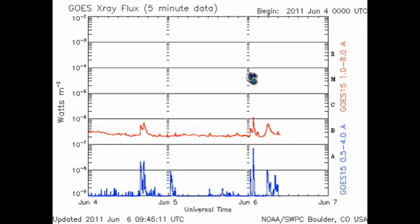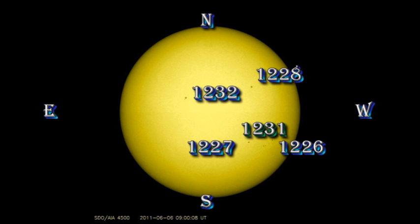The GOES X-ray plot shows that since yesterday we've had one C-class flare, but the X-ray background has remained stubbornly at about the B2 level. As you might expect from the X-ray plot, there hasn't been a great deal of development in the sunspot regions.